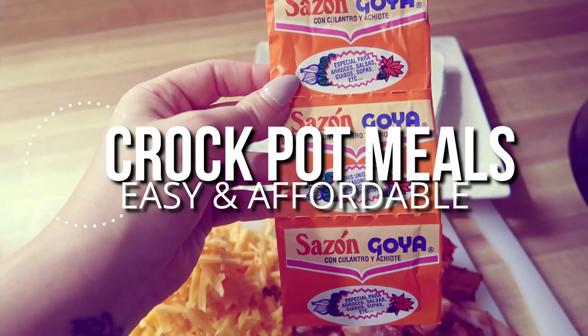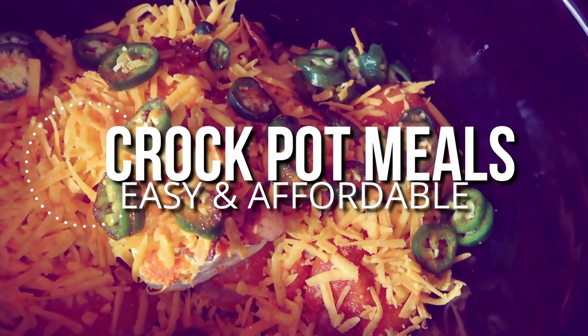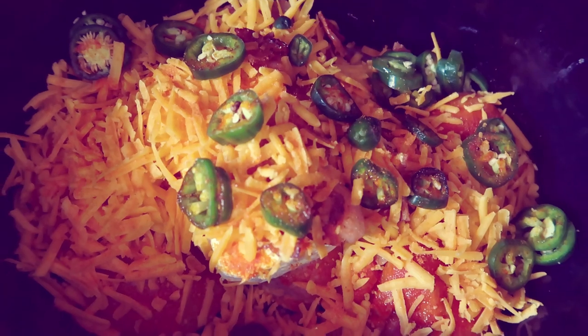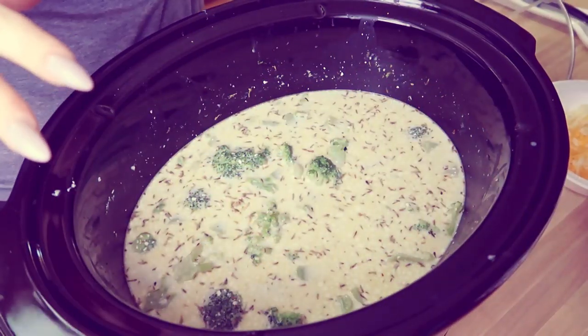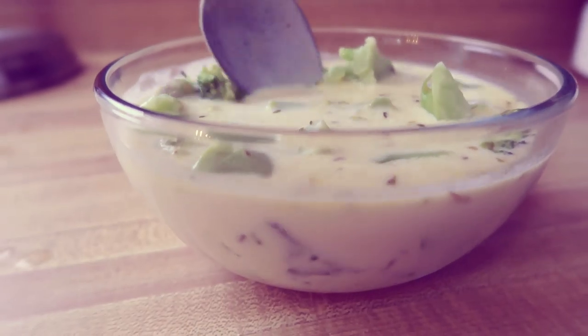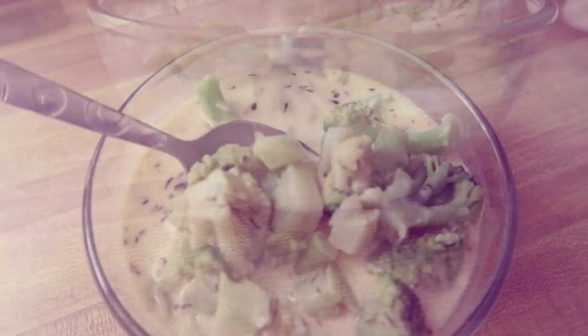Hey guys, welcome back! Today I have three crockpot meals — they're all easy and affordable, keto friendly, but most importantly family friendly. They're basically a dump and go — you just throw them all in the crockpot and go about your day.